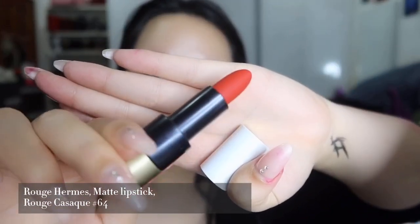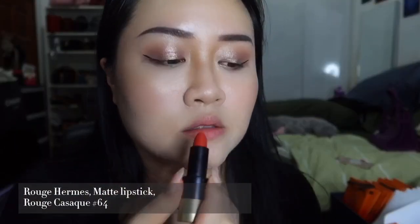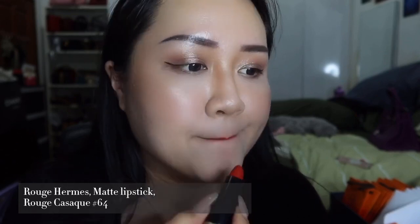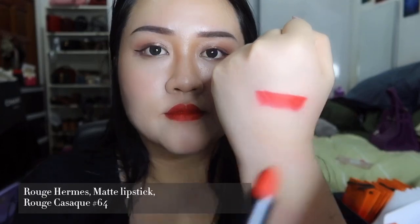Next is shade 64, Rouge Casaque. This shade is a little bit rosy and it's so beautiful on the skin — it makes you look powerful and you'll have this confident feeling after wearing it. The consistency of this one is matte.